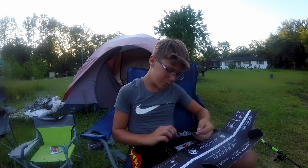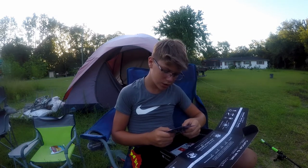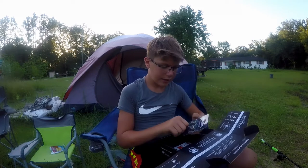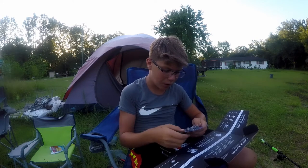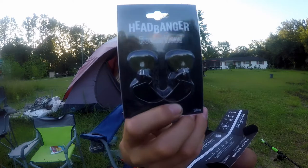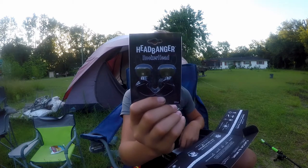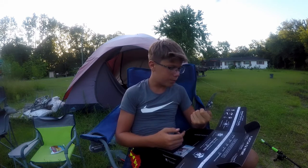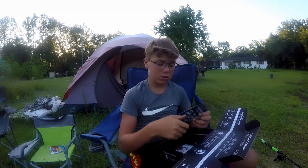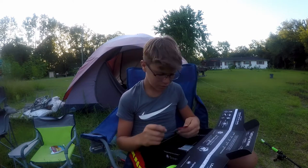Next thing we have are these Headbanger Rocker Heads — I've never seen one of these. I think it's a popping rig because it's got a little lip. You hook your bait into that and it's kind of like a popping action. You can put crawls, creatures, lizards and all that on it. It's got a pre-made weight — three-eighths ounce — and a size four hook. I could pair that up with the Yodo Worm.